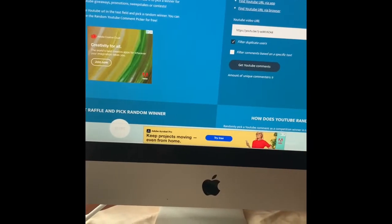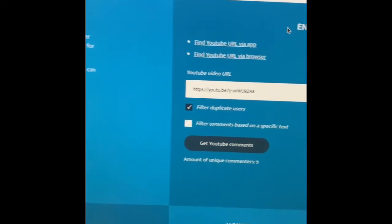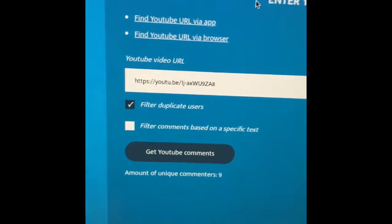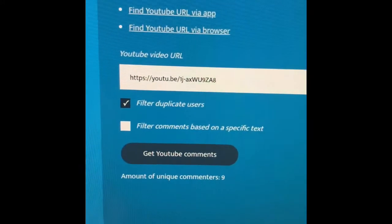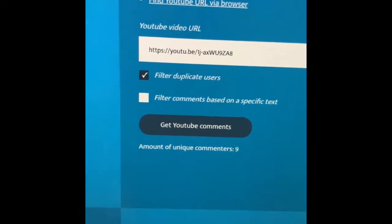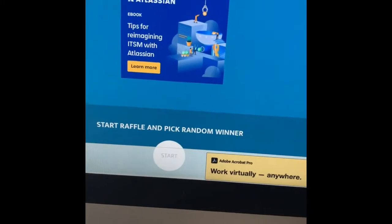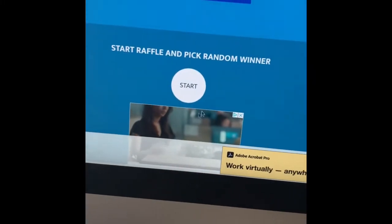All right everyone, here we are. I am on the YouTube random comment picker. There is the URL for my BB Craft unboxing video. I filtered duplicate users, got the comments — we got nine unique comments. So let's see who the winner is.